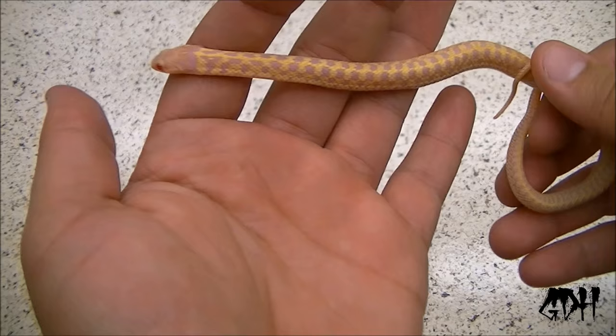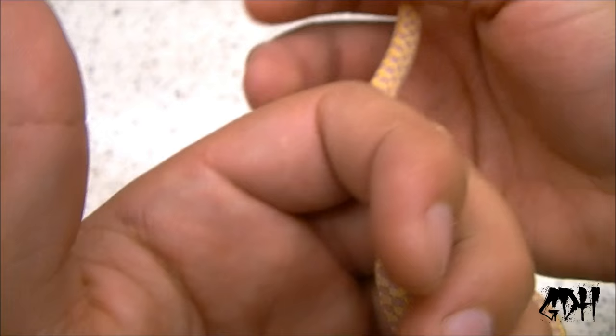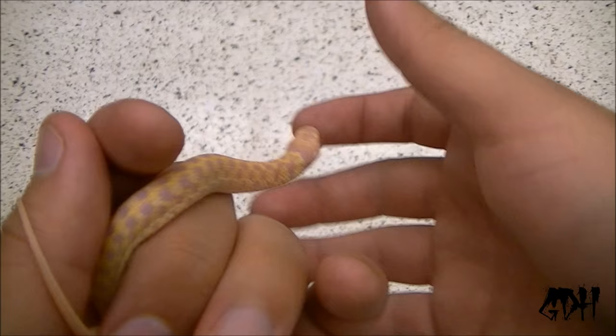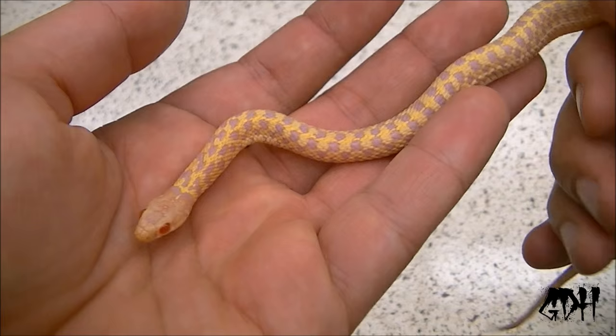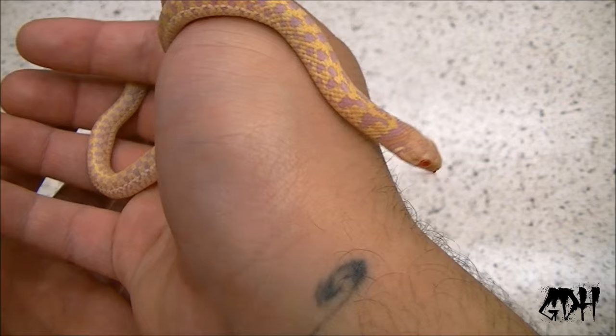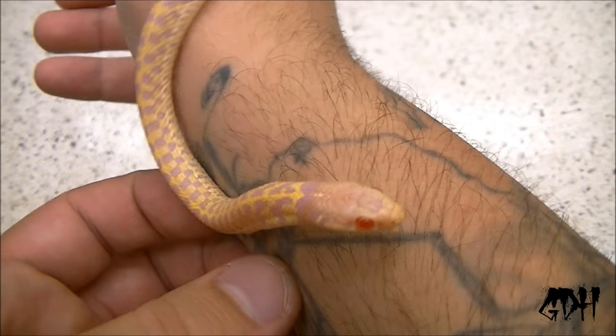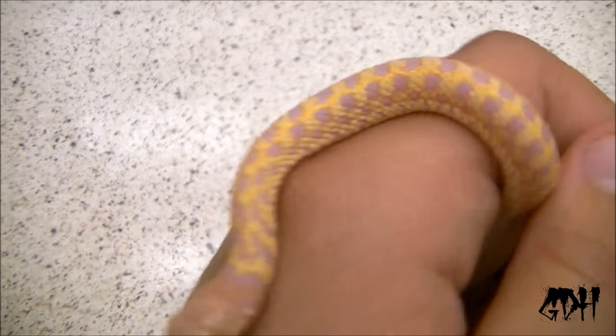Here we have my male albino checkered garter. He's a different locality and subspecies of garter than the last two I showed you — the other ones are T. radix. This guy escaped for like two weeks and I found him hiding behind my daughter's toy chest. He was skinny! And now he's right back to the way he was. These guys eat a lot. Those ruby red eyes, those nice lavenders — this guy's super cool. He's finally calming down in terms of letting me handle him, but he can be really fast and skittish just like the male T. radix. Super alert, great eater, really active.